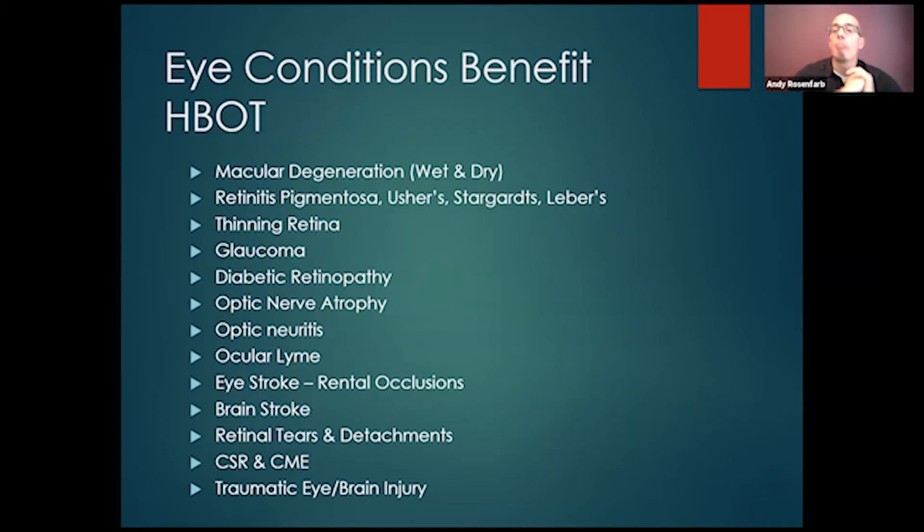What conditions benefit? When I first started getting into this, I did some research before spending money on hyperbaric equipment, wanting to make sure there was evidence backing it. The research shows benefits for: wet and dry macular degeneration, retinitis pigmentosa, Usher syndrome, Stargardt's, Leber's, and that family of RP conditions, thinning retina, geographic atrophy, macular holes where the retina starts thinning, glaucoma with optic nerve atrophy, ischemia and diabetic retinopathy — which is one of the most widely published eye conditions.